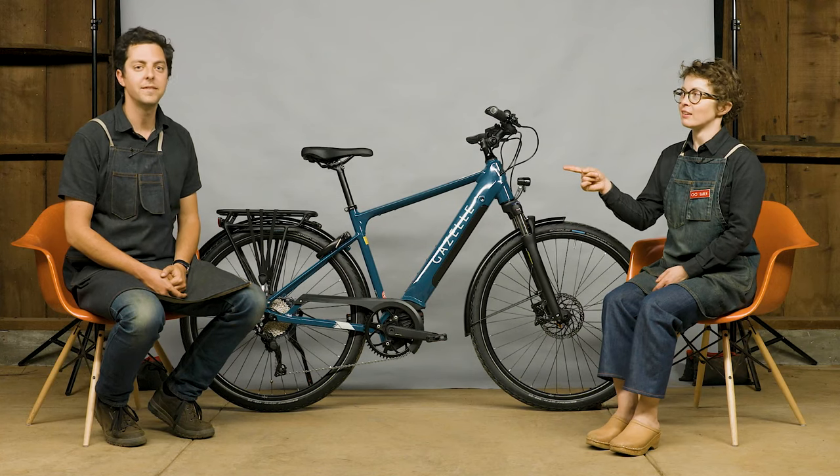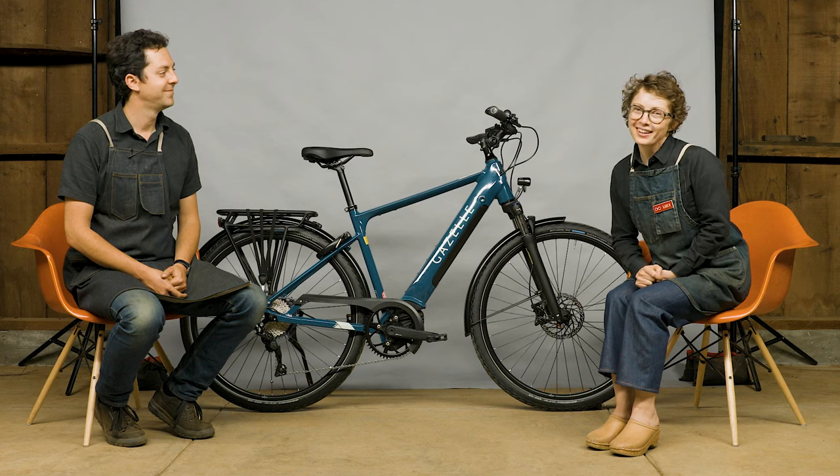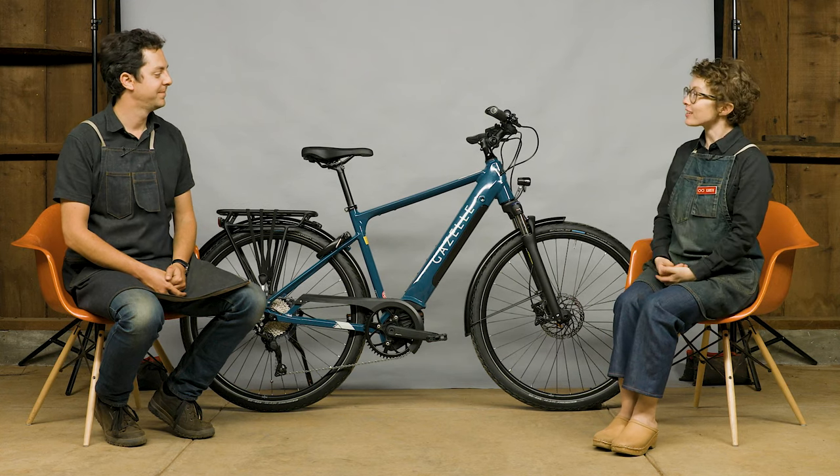Hi, I'm Karin. Brett. We're from the New Wheel, and we're here to talk about the Gazelle Medeo.